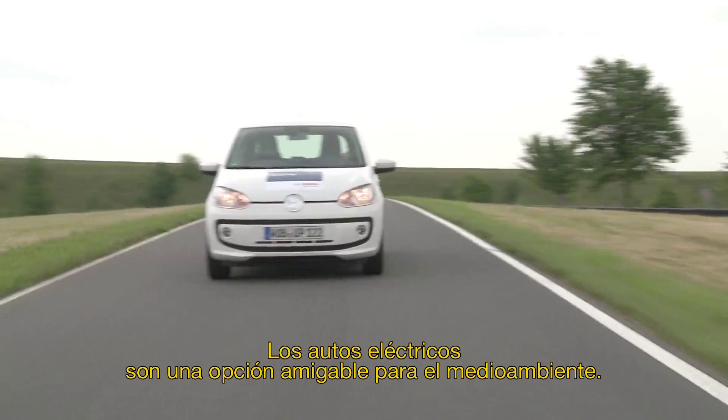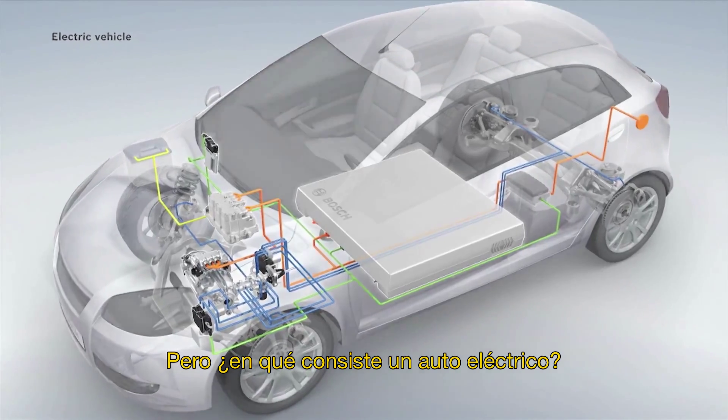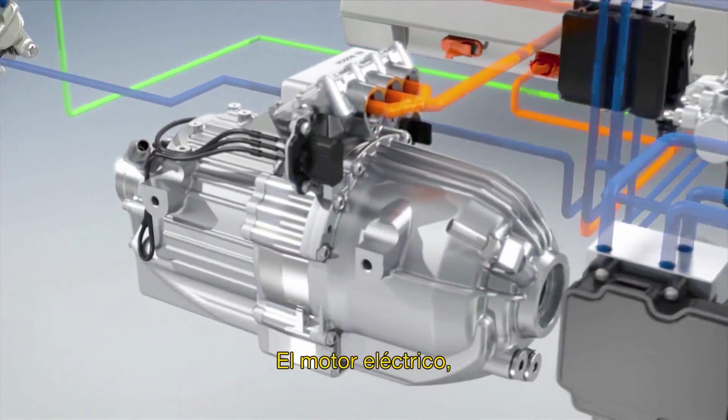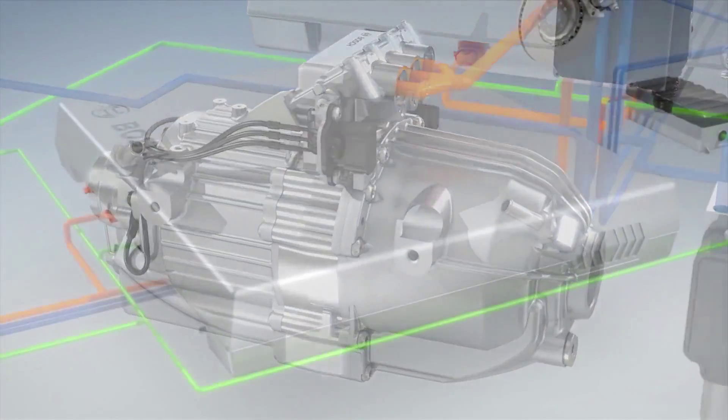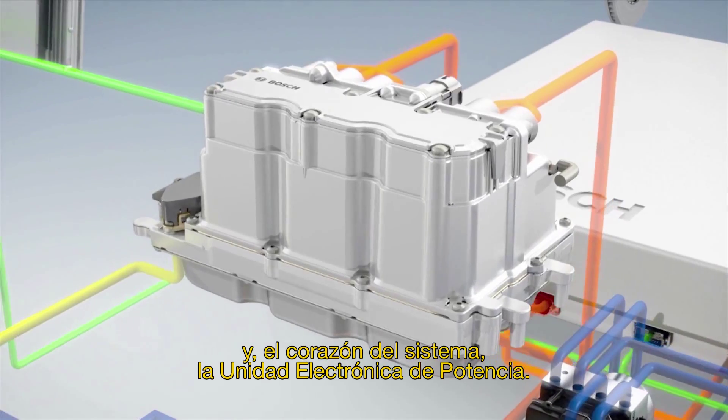Electric cars are an eco-friendly option. But what does the electric drive consist of? The electric motor, the battery, and the heart of the system — the power electronics unit.